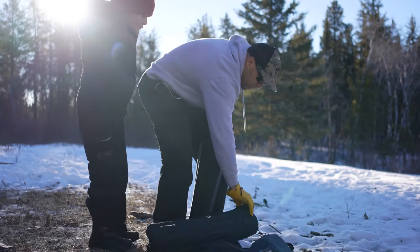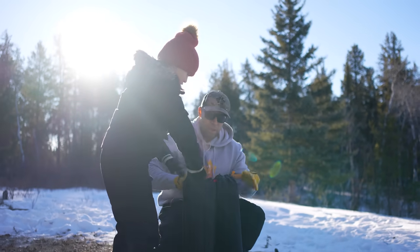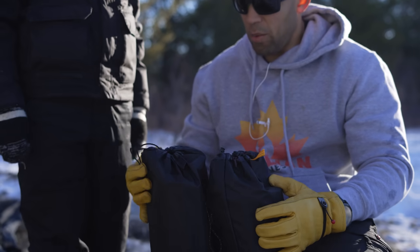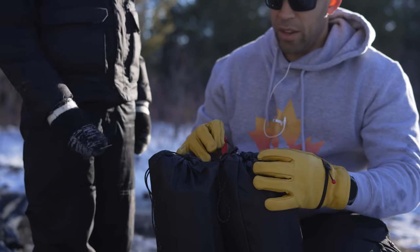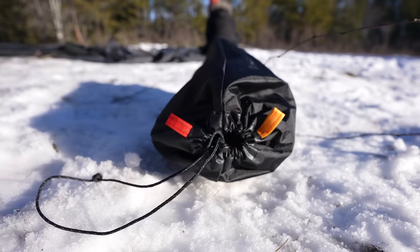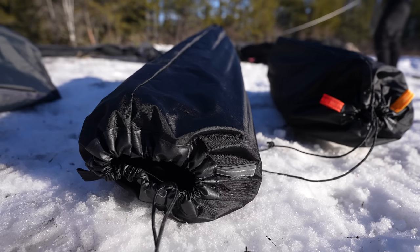As you can see on the pole bags, there are four different types of poles. There's the black, there is the white, and then there is the red, and there's the yellow. And they all have their individual compartments, and there's a slit inside that separates the two.